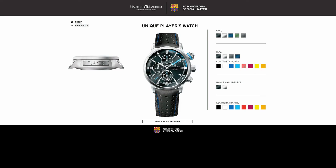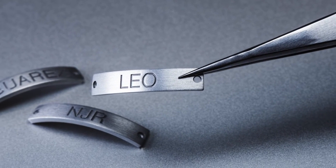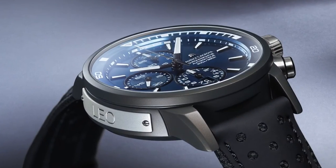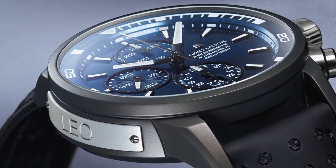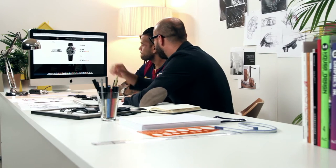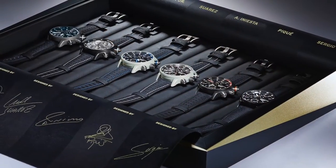They could play with the app and make tests in real time, which was really quite fun. On the side of the watch, each player could engrave a message, his name, the name of his son, or his favorite number. So that's another customization option they had. The result is 24 different watches, each unique, each with the individual touches of each player. The project was called Unique Players Watch.